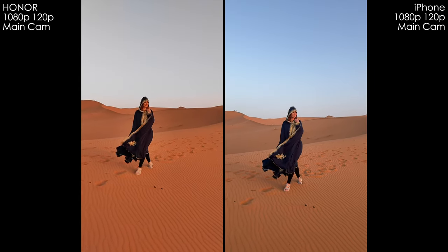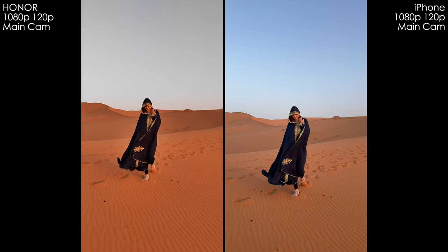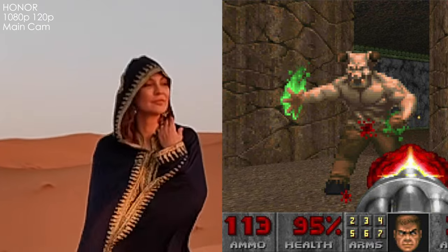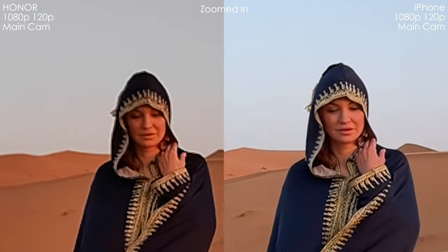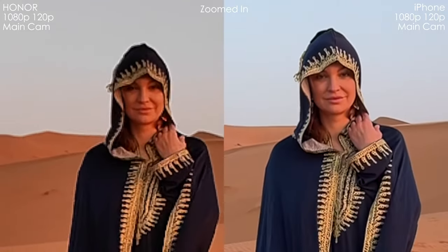Now let's talk about slow motion, which is the weirdest part about Honor's phone. Just look at this picture quality — they say it's 1080p, but it looks like a Doom game from the 90s, all pixelated. It's 120 frames per second — not even 240fps — but it looks like 240p in terms of pixels. I don't have an explanation for this.